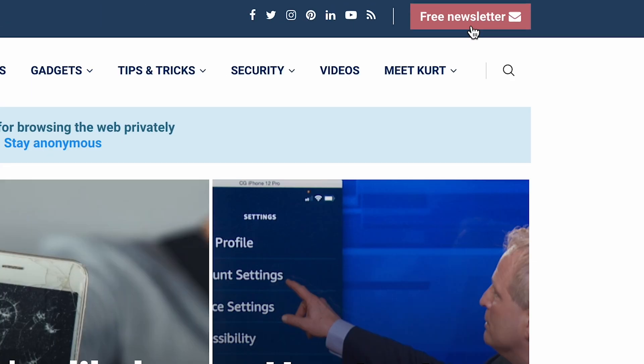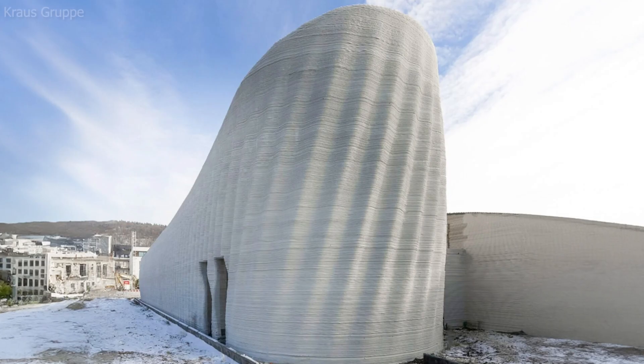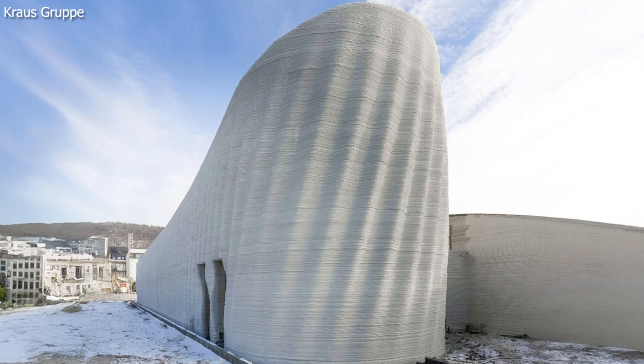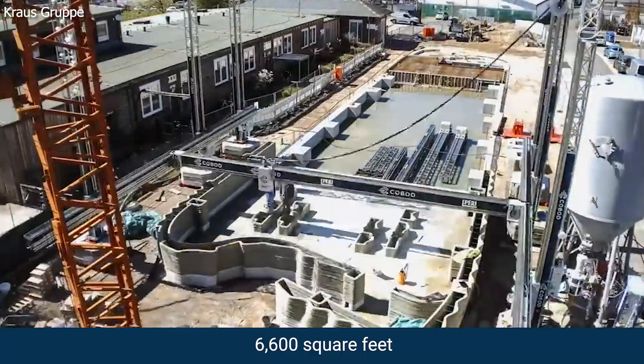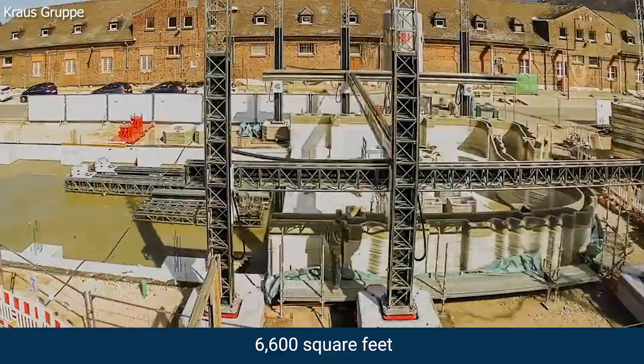This entire 3D printed building went up in just 140 hours. I'm Chris the Cyber Guy. It's called the Wave House, a new data center in Germany and the largest 3D printed building in Europe, measuring 6,600 square feet.